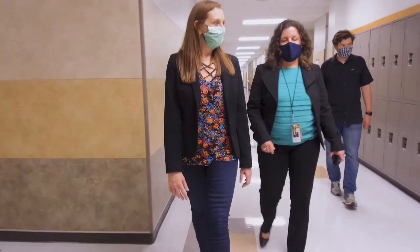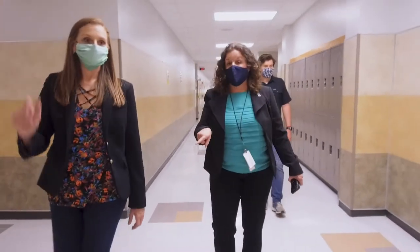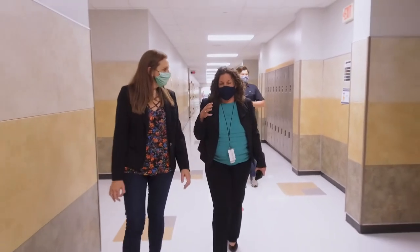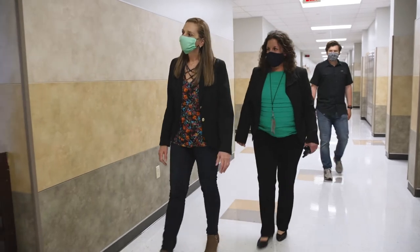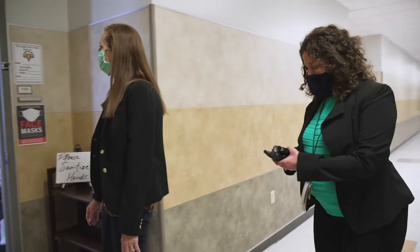Our entrepreneurship class — this is the first year we've had it at any of our middle school campuses — and it's really exciting to see because they are creating their own businesses and their own models, and then they'll go into the high school entrepreneurship program and work up to the incubator.